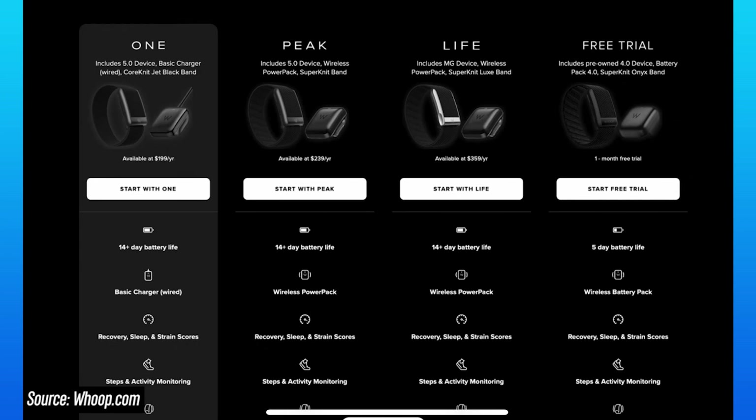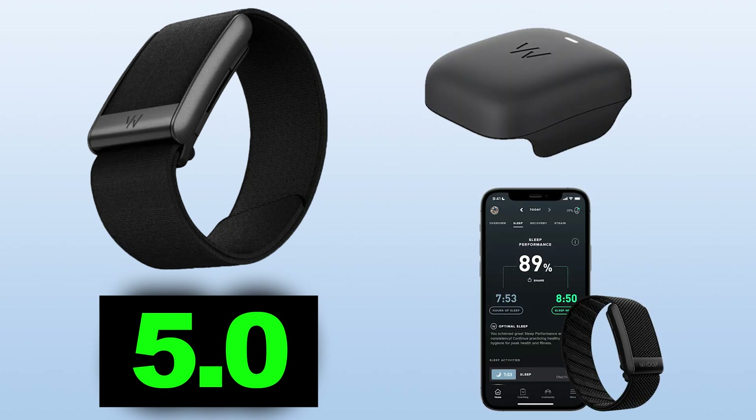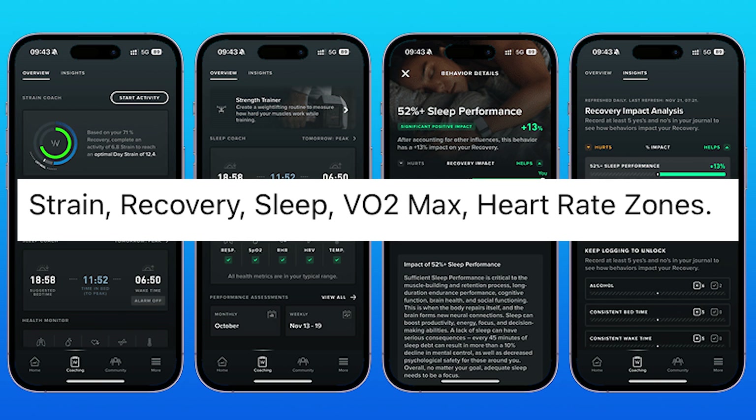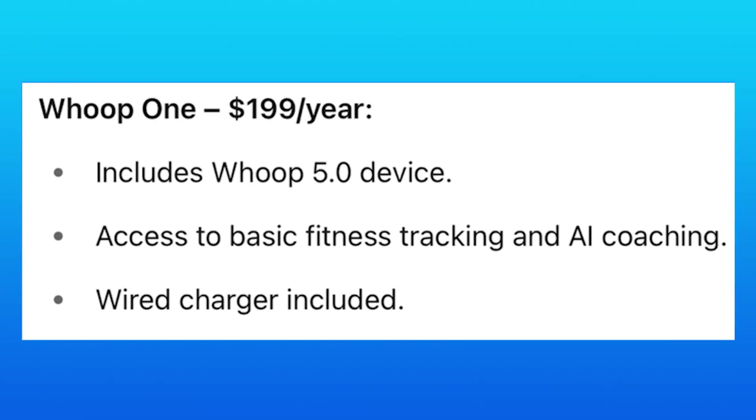When it comes to pricing and membership tiers, there are actually three different options. We have the Whoop 1, which costs $200 a year and includes the Whoop 5.0, the wearable charger, and access to basic health and fitness tracking — which includes your sleep, heart rate data, zones, VO2 max, recovery, and strain. It also comes with AI coaching on the app.